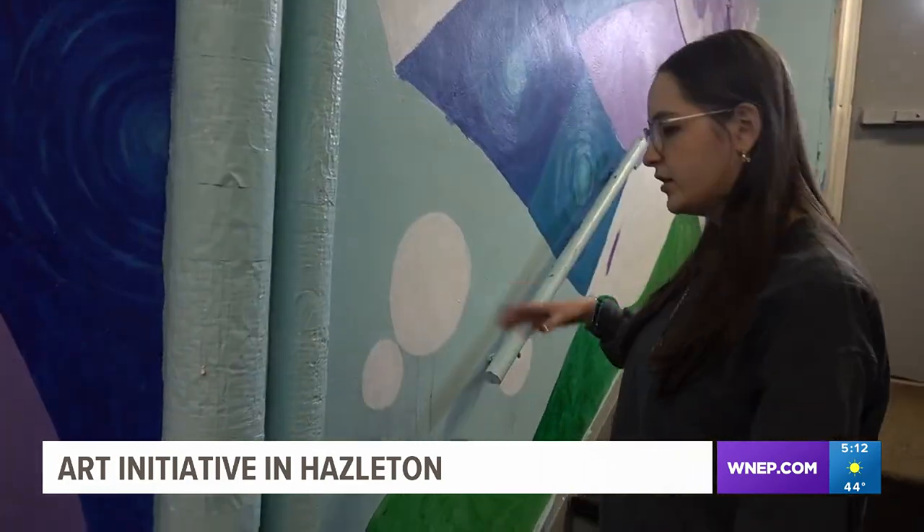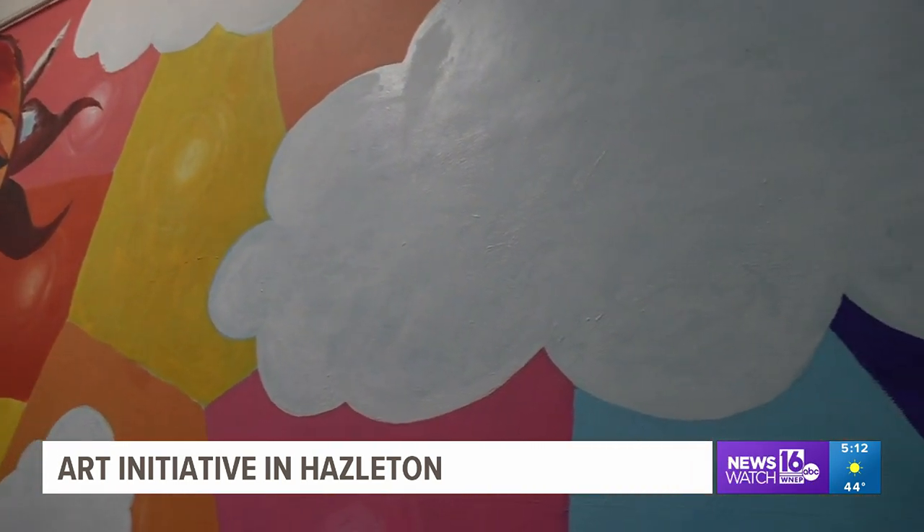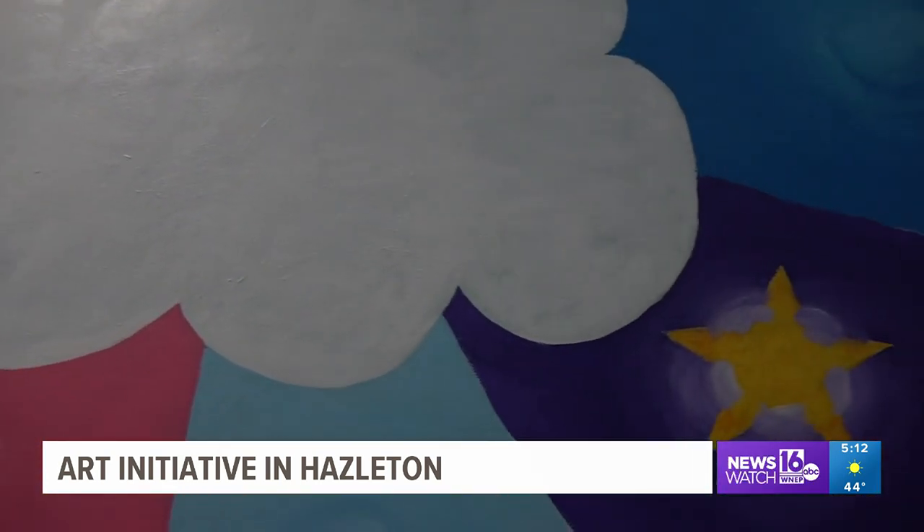College students are now working on the newest mural for the Hazleton One Community Center. To find out more about HIP's art initiative, visit WNEP.com. Valeria Quiñones, Newswatch 16, Hazleton.